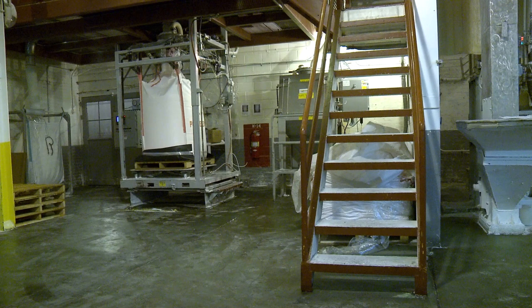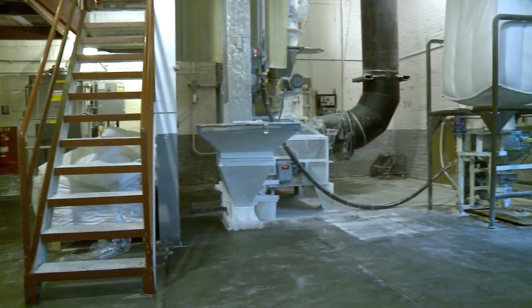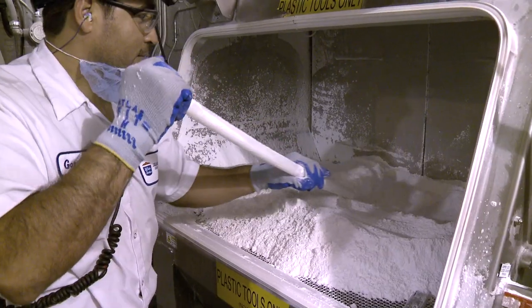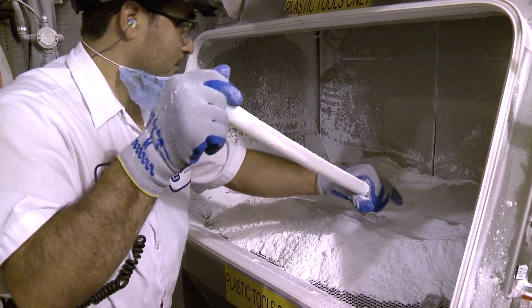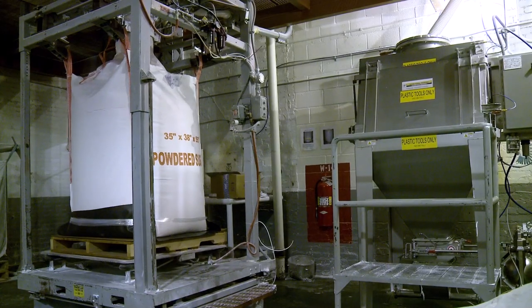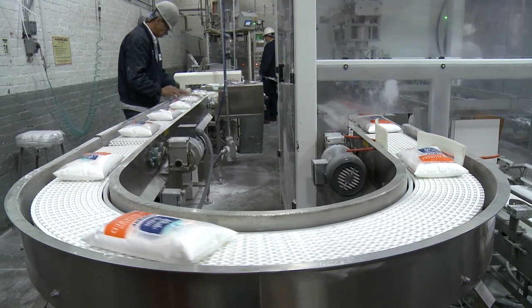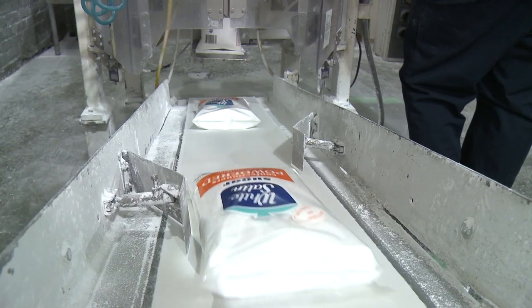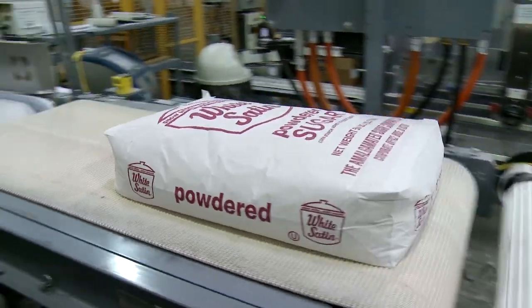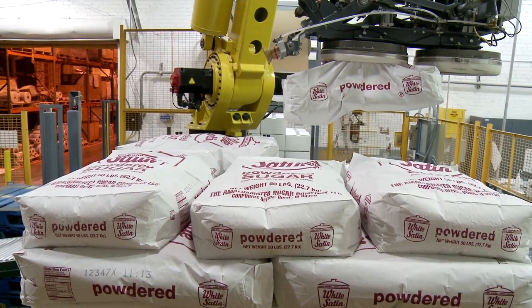In our powdered sugar packaging line, sugar crystals are poured into a rapidly spinning pulverizer that fractures the crystals into a fine powder. Depending on the type of product desired, between 3 and 5 percent cornstarch is added to prevent caking. The powdered sugar is then packaged into 1, 2, or 50-pound bags, which are palletized simultaneously by an automated robot.